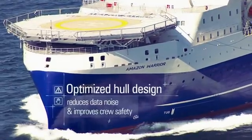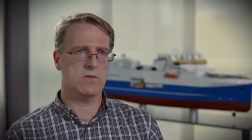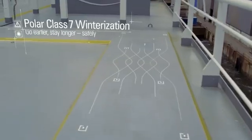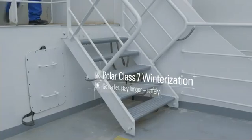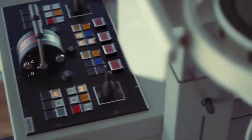The streamlined hull has been specifically designed to reduce pitching, rolling and data noise. The integrated port ice class 7 notation allows our customers to go into the Arctic earlier and stay there longer safely. Together with the endurance, this really provides an excellent platform for Arctic operations.